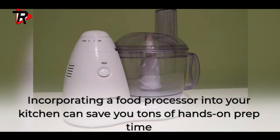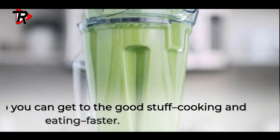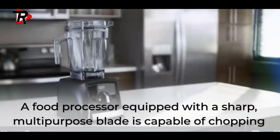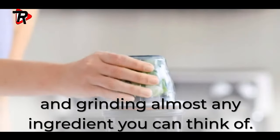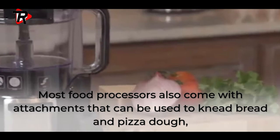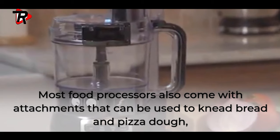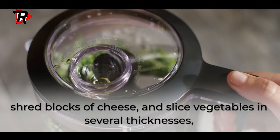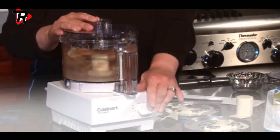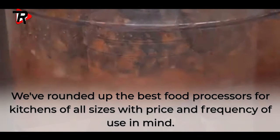Are you looking for the best food processor? Incorporating a food processor into your kitchen can save you tons of hands-on prep time, so you can get to the good stuff — cooking and eating faster. A food processor equipped with a sharp multi-purpose blade is capable of chopping and grinding almost any ingredient. Most food processors also come with attachments that can knead bread and pizza dough, shred blocks of cheese, and slice vegetables in several thicknesses, making them true kitchen workhorses.